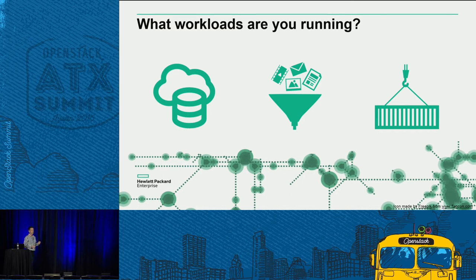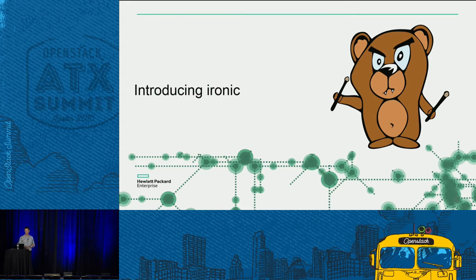But what if you need direct access to the hardware? Maybe you're running a database, big data workloads, or looking at containers. How is that working in a virtualized environment? That's where Ironic comes in.